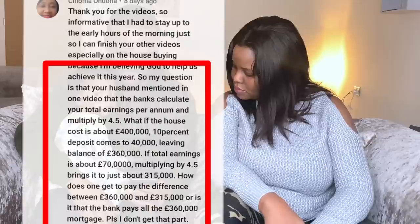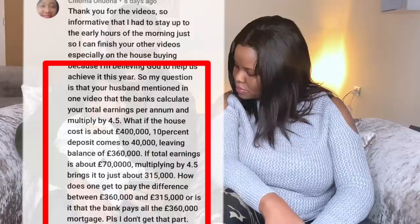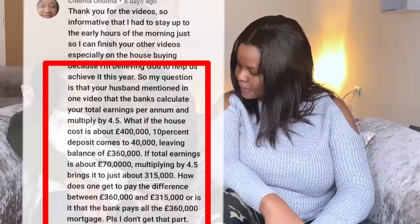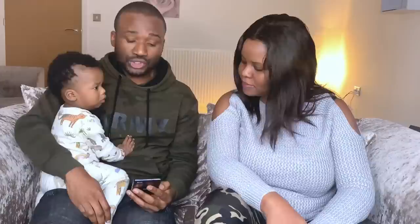The first question: if a house is £100,000 and a 10% deposit is £40,000, leaving a balance of £360,000, and total earnings are around £70,000 multiplied by 4.5 gives £315,000 — how does one pay the difference between £360,000 and £315,000?